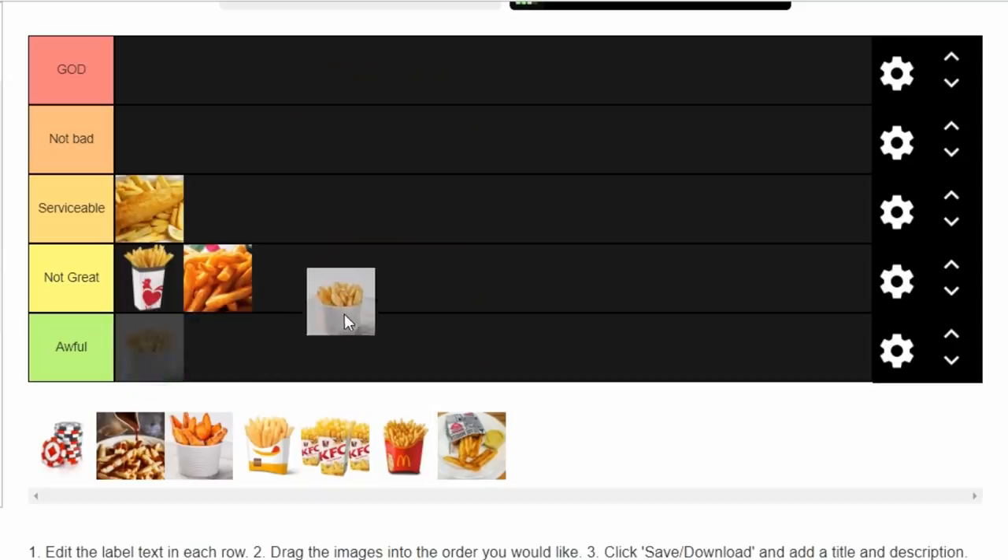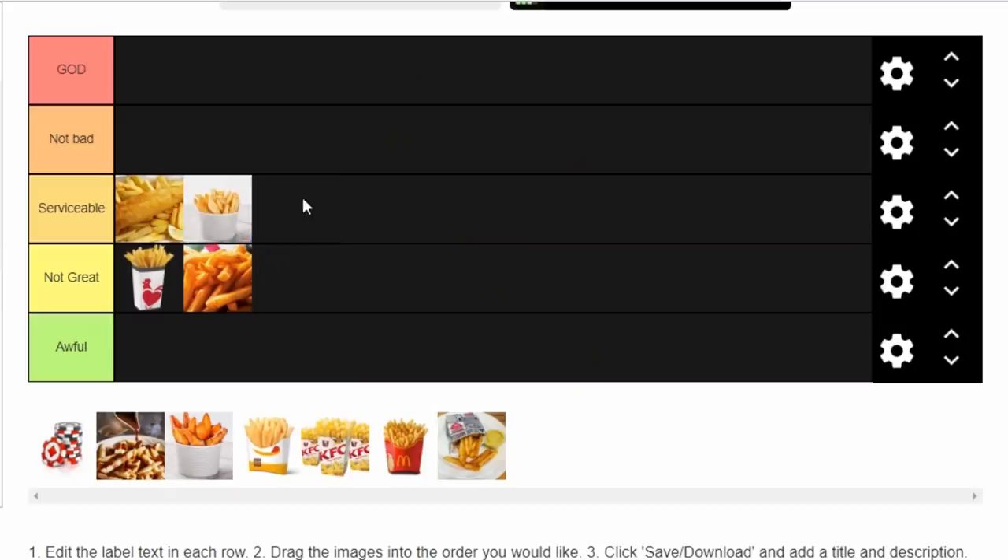Then I went a second time and got my favourite burger, the Simon Says, with the chips. I thought maybe they're not awful, maybe they're not great. And then I went a third time — yeah, that changed things. I reckon Grilled chips now are Serviceable. Maybe it's just an acquired taste, the grass clippings on your chips, but I've warmed to the flavour. So Grilled chips go in the Serviceable column.